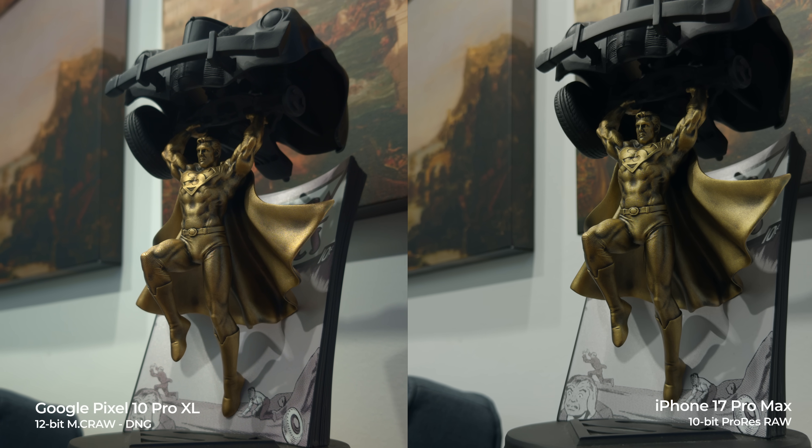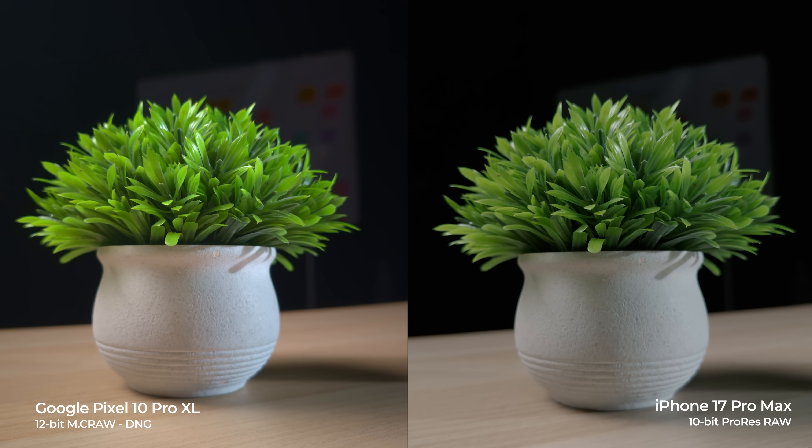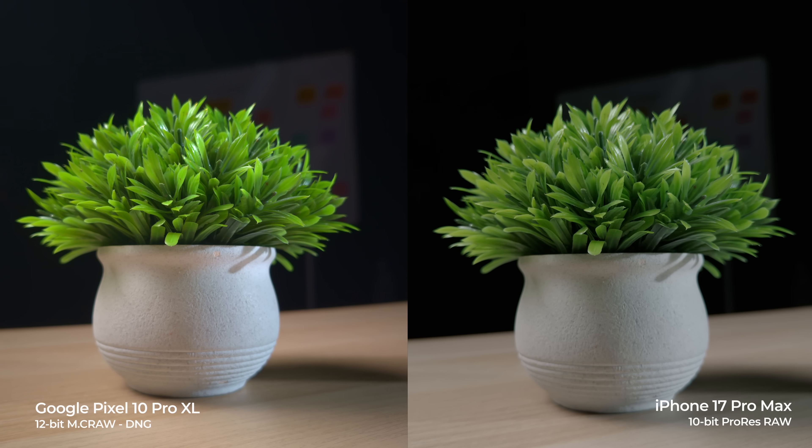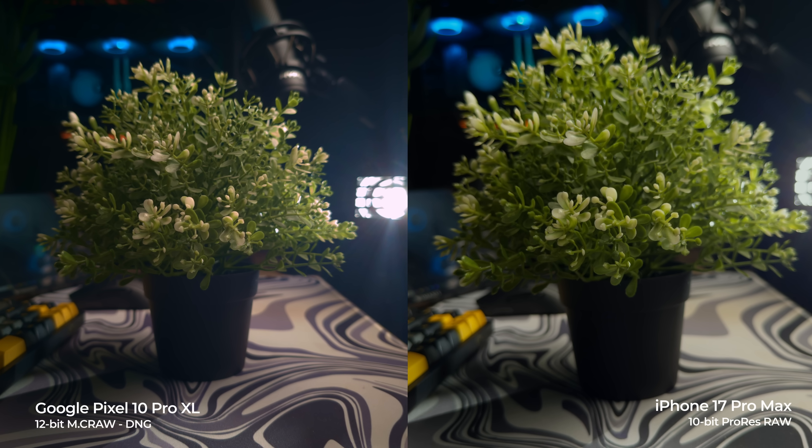I promised at the beginning of this video that we'd compare it to the iPhone 17 Pro Max in terms of footage. This is what it looks like side by side — both recorded in 10-bit on the iPhone 17 Pro Max and 12-bit on the Google Pixel 10 Pro XL. And that right there is the most niche use case of the Google Pixel 10 Pro XL — capable of shooting RAW video in 12-bit. Let me know in the comments if any of you would actually be using something like this, and is this something you even knew existed in a device like that?